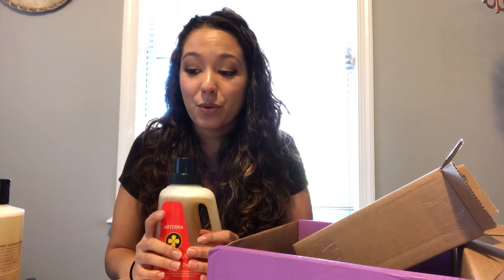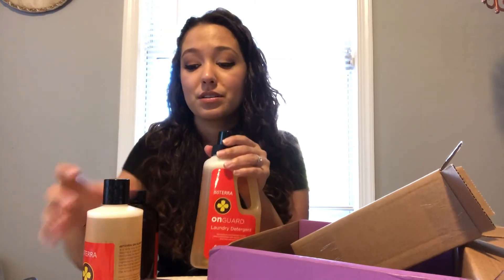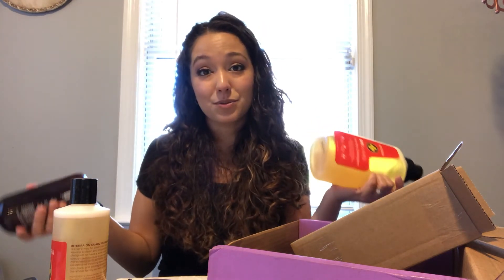That was my monthly order for doTERRA — this was actually a bigger order because I was out of so many house cleaning products. If you have any questions about doTERRA, what it's all about, or any of these products in particular, please leave me a comment down below. Don't forget to like and subscribe and find me on Instagram. Thanks, bye!